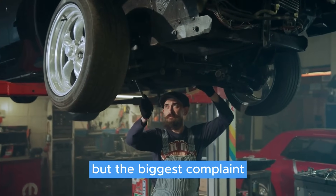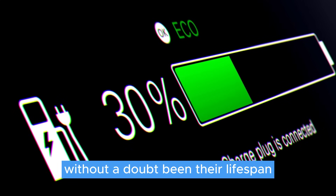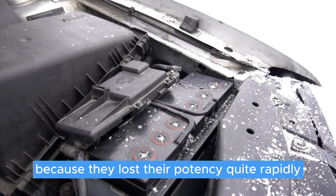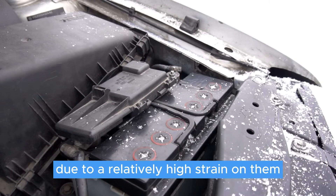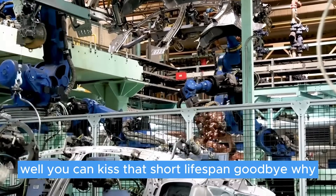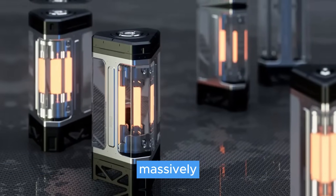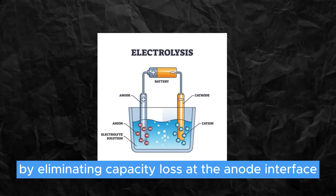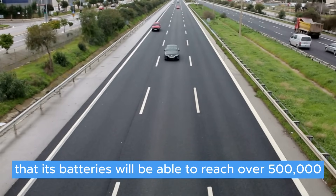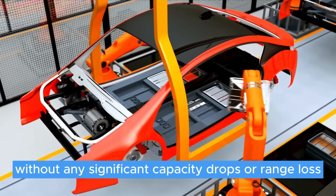The biggest complaint and concern of solid-state batteries has without a doubt been their lifespan. They just couldn't come close to lithium-ion batteries because they lost their potency quite rapidly due to a relatively high strain on them. Well, you can kiss that short lifespan goodbye, because QuantumScape extended its batteries' lifetime massively by eliminating capacity loss at the anode interface. As a result, QuantumScape has announced that its batteries will be able to reach over 500,000 miles without any significant capacity drops or range loss.